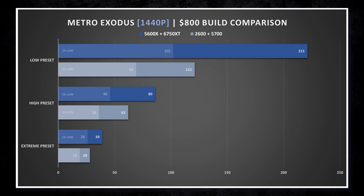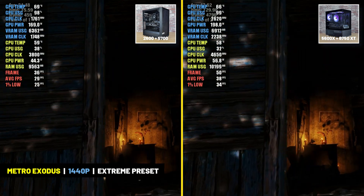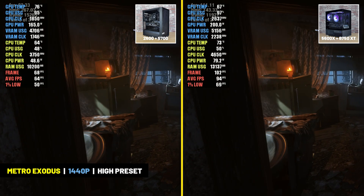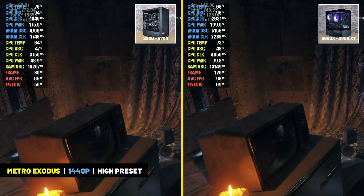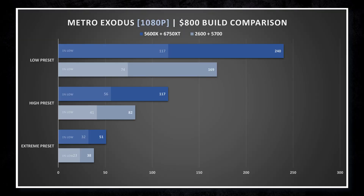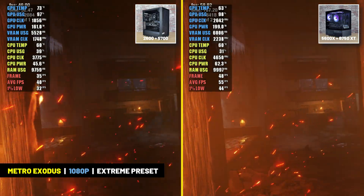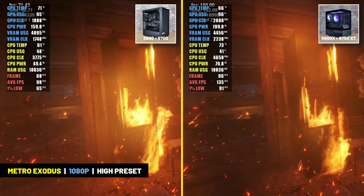In Metro Exodus at 1440p resolution, neither system could achieve a playable frame rate at the extreme preset — the older build averaged just 28 FPS and the newer build averaged just below 40 FPS. Both systems handled the high preset well enough though, with the older build achieving 60 FPS and the newer build averaging close to 90 FPS. At 1080p, you could conceivably play Metro Exodus on the extreme preset on the newer build where it averaged 51 FPS, but both systems provided a more comfortable experience by dropping to the high preset.